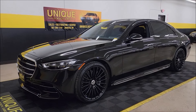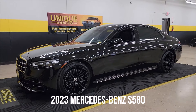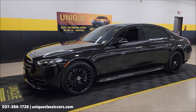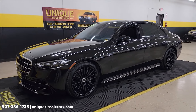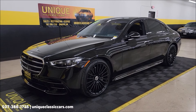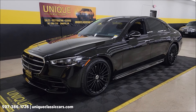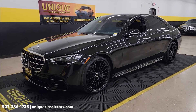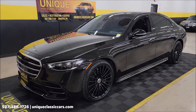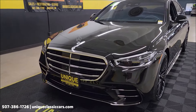Here's a late model performance sedan at Unique Specialty and Classics — what a beauty. 2023 Mercedes-Benz S580, 4-liter twin turbo with a mild hybrid drive, paired with a nine-speed automatic transmission. One owner, clean Carfax, no accidents, just over 1,800 miles. 496 horsepower and 516 pound-feet of torque.